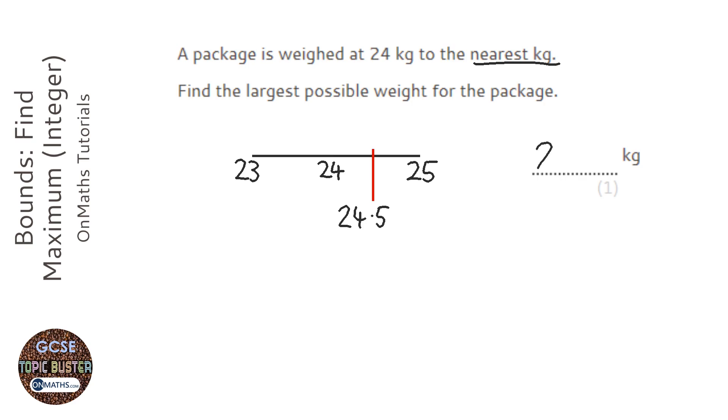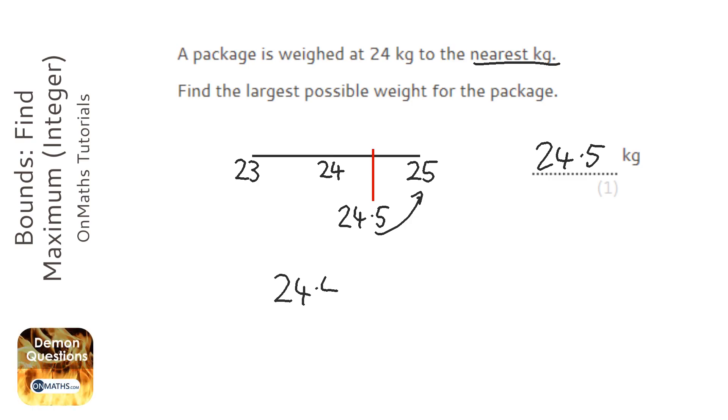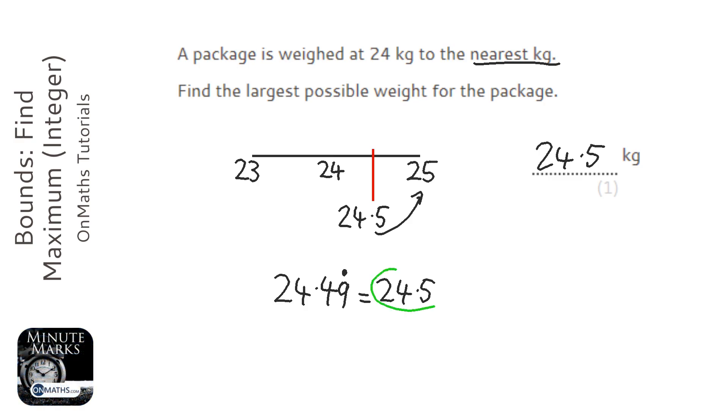So the maximum it could have been is 24.5. Note that 24.5 would technically round to 25, and some of you might be tempted to write 24.49 recurring as the answer — you'd get the mark for that, but it is exactly the same as 24.5. It's one of those things in maths: 24.49 recurring equals 24.5, and 24.5 is a lot easier to work with, especially if there's a further part to the question.